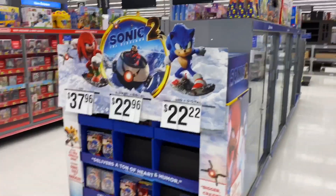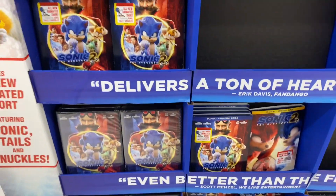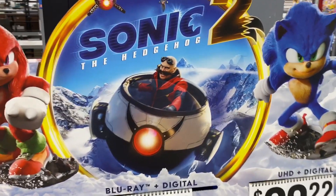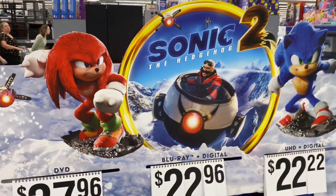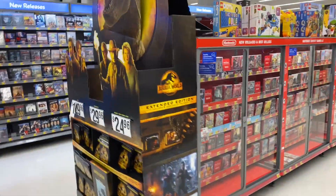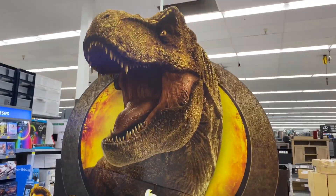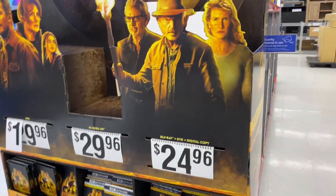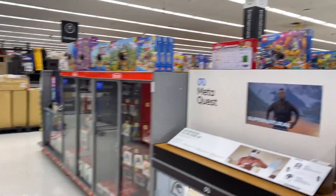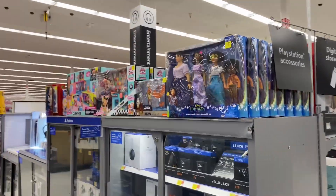Sonic the Hedgehog 2 just came out — haven't seen it yet, but the first one was really good. Jurassic World Dominion just came out on Blu-ray; we saw it and it was okay, nothing beats the original though. They've got toys everywhere for it. In the video game section there are Legos, some Avatar and Disney toys too.